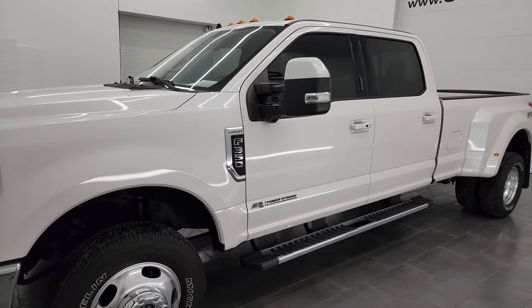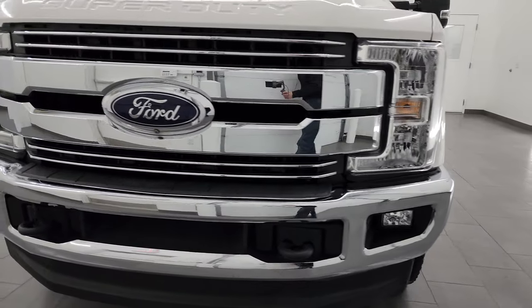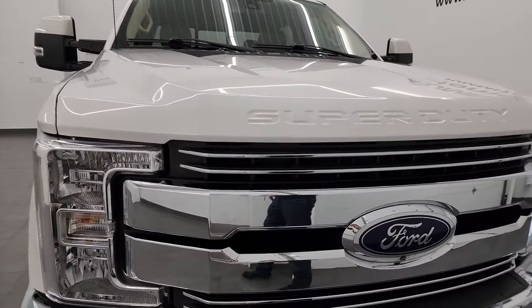It's paired up with the six-speed automatic transmission. This truck has been fully safetied and inspected by our service shop per the state of Wisconsin inspection process.